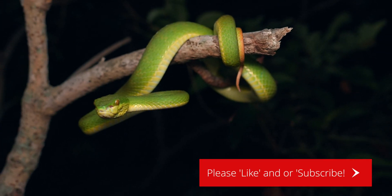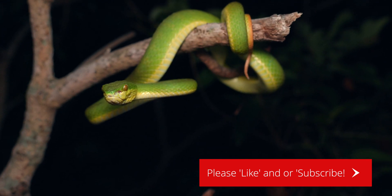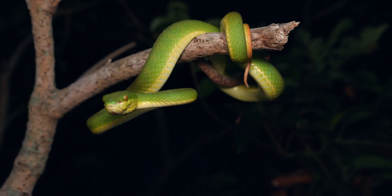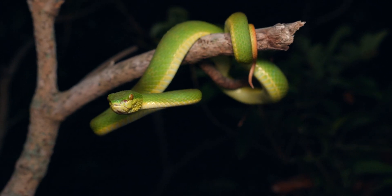A fun find for an otherwise pretty slow night. We're going to keep at it — if we come up with anything else we'll check back in, otherwise you'll catch us again on the next walk.